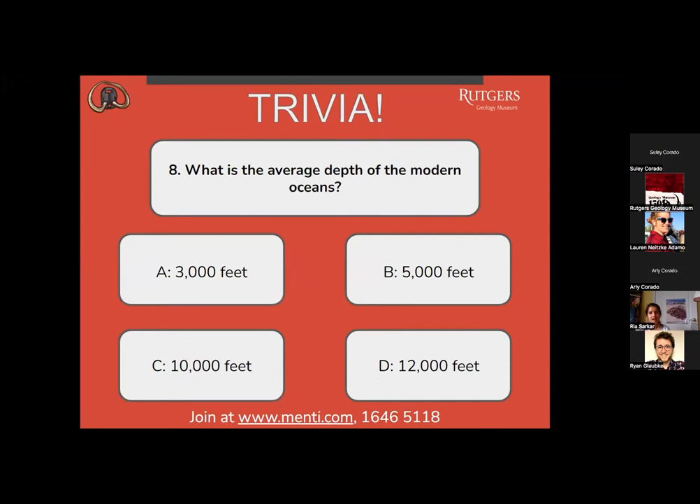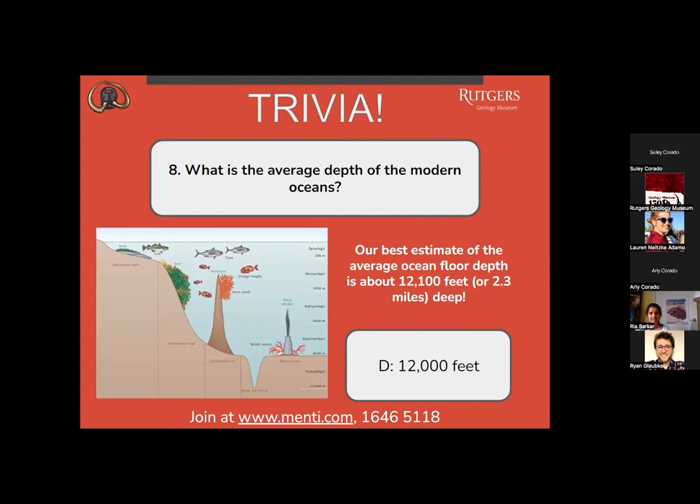Number 8: what is the average depth of the modern oceans? A, 3,000 feet? B, 5,000 feet? C, 10,000 feet? Or D, 12,000 feet? Most people are saying D, and that is correct. Our best estimate of the average ocean floor depth is about 12,100 feet, or 2.3 miles deep.